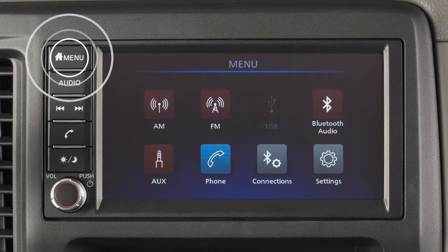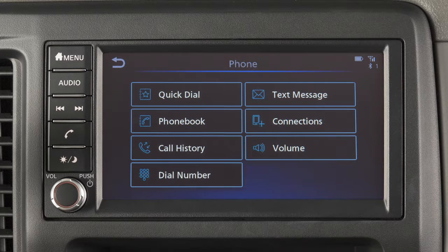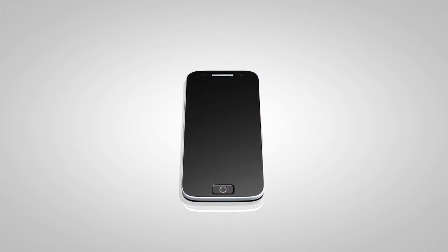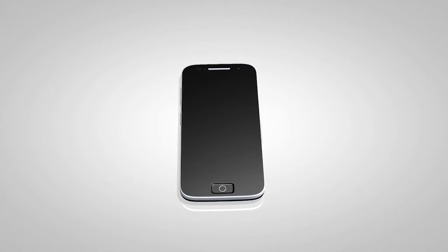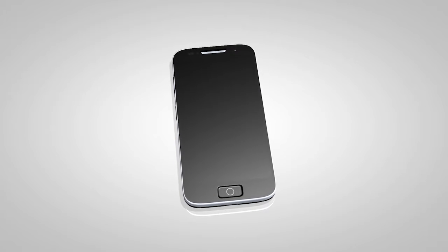First, press the Menu button, touch Settings, touch Phone, then Phone Book, then Download Entire Phone Book. The transfer procedure may vary depending on the cellular phone. See your cellular phone manufacturer's owner's manual for details.